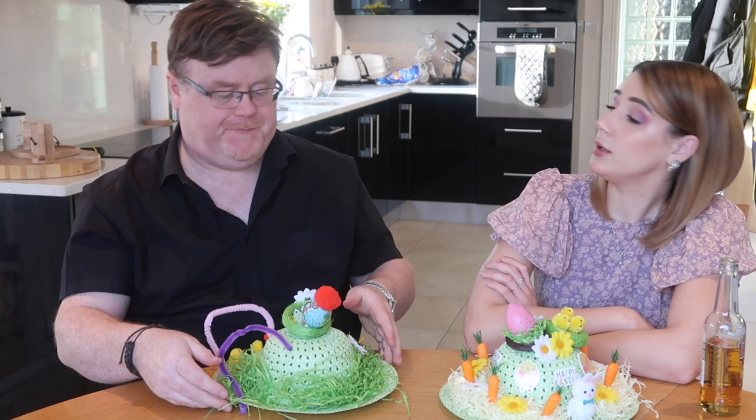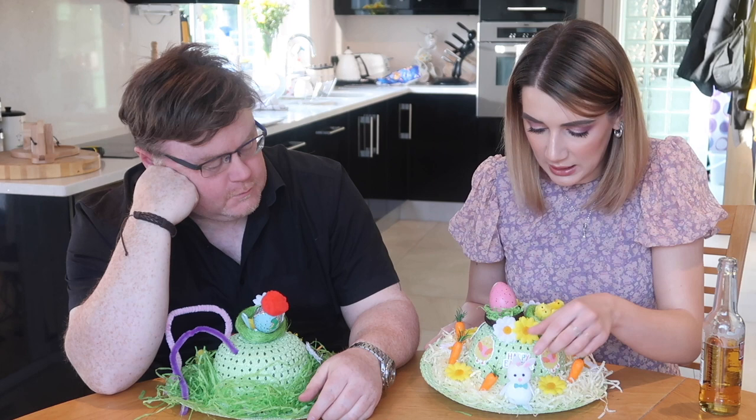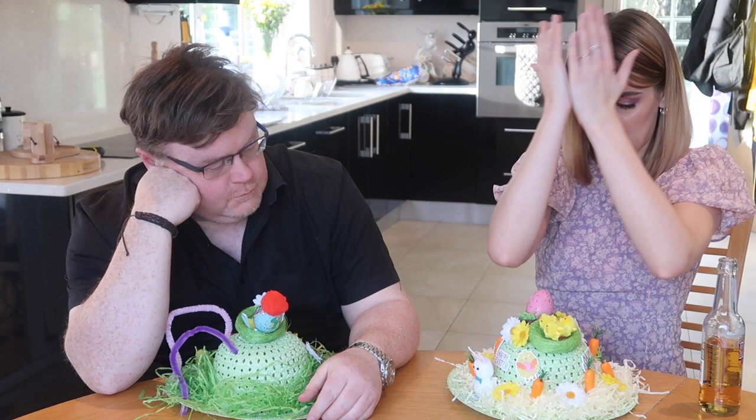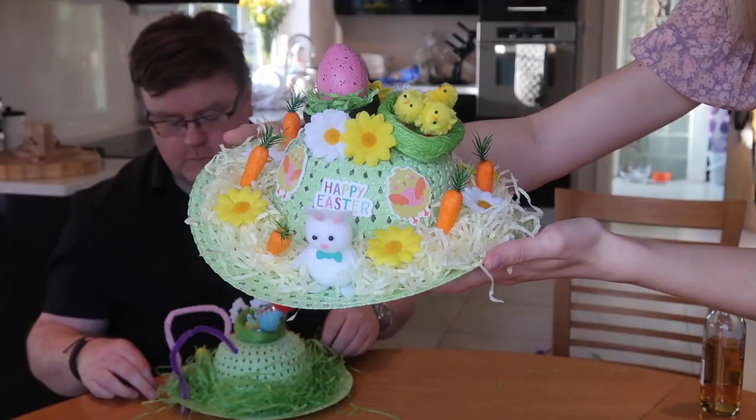Okay, ready? Here is mine. I've gone for a nice little nest up here with a nest egg and some chicks, and down here the Easter bunny amongst all the straw with their carrots and all the flowers going all the way around, plus little flowers on top and 'Happy Easter' stickers all around the head part of the bonnet. There you go — that is my beautiful bonnet!